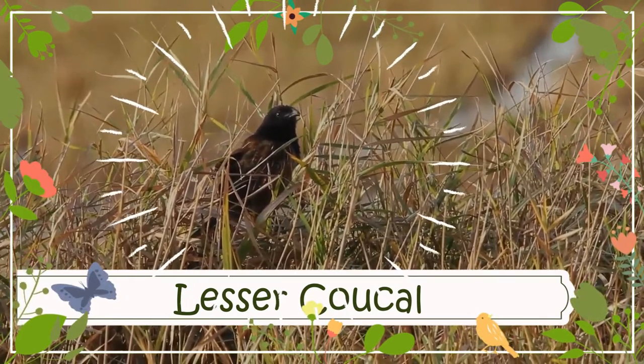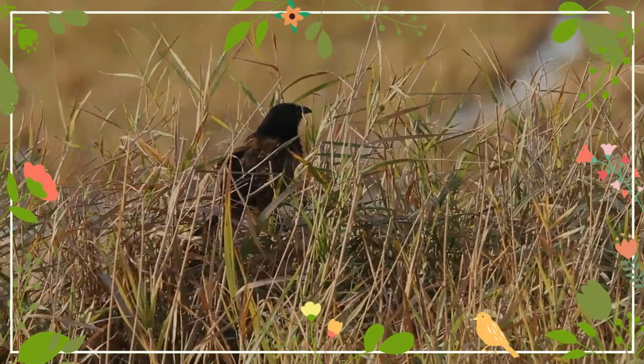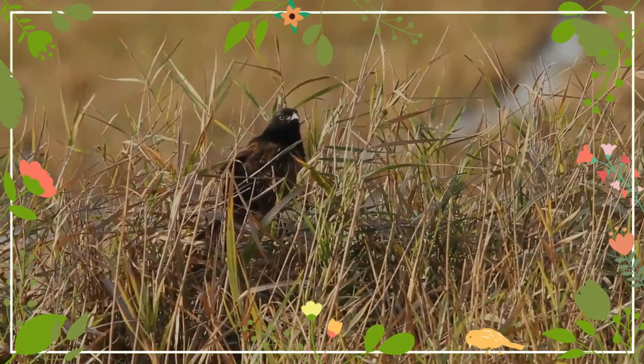The Lesser Kukul is a species of cuckoo in the family Kukulidae. It has a wide distribution range that overlaps with several other similar species.